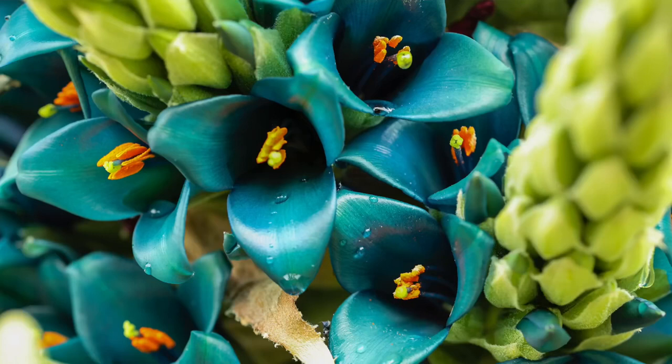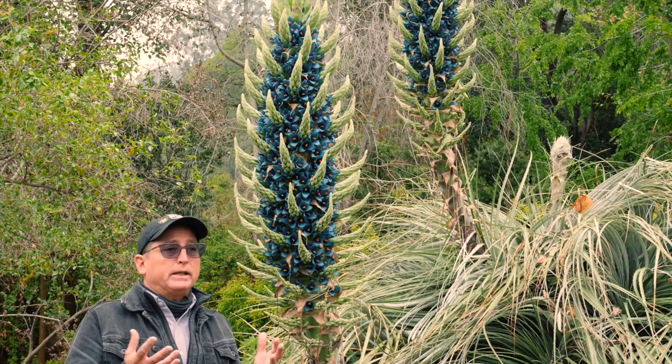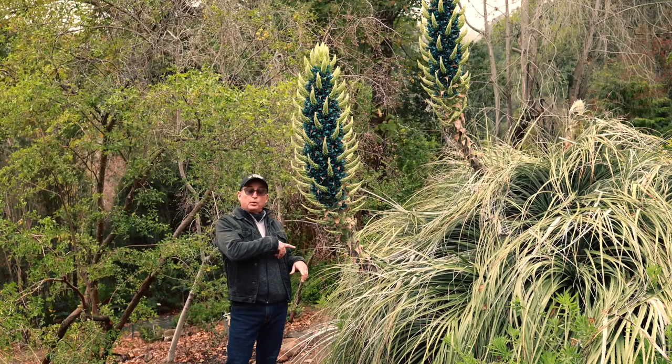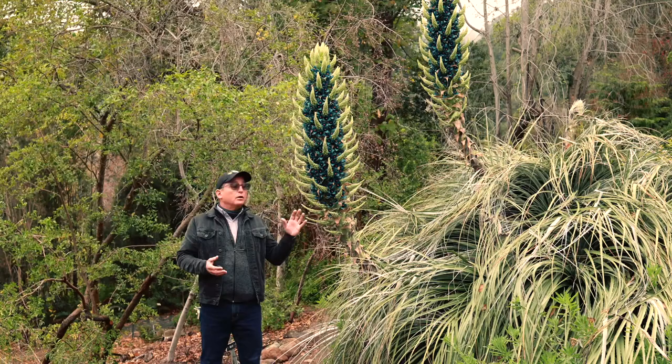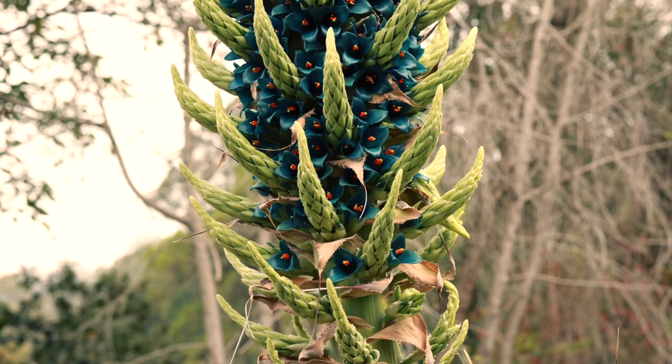Puyas are pineapple relatives, so they are actually terrestrial bromeliads. A lot of us are used to epiphytic bromeliads — things that grow in trees and so forth. So this is in that bromeliad group, but these Puyas are terrestrial. Most of them are from South America, and we have many species here in this botanical garden.